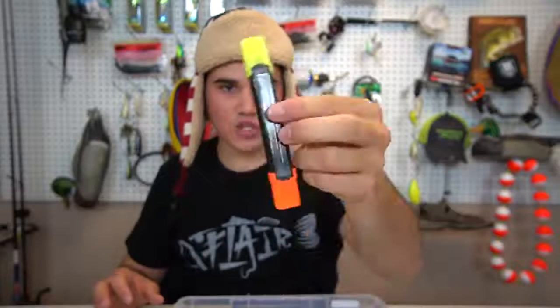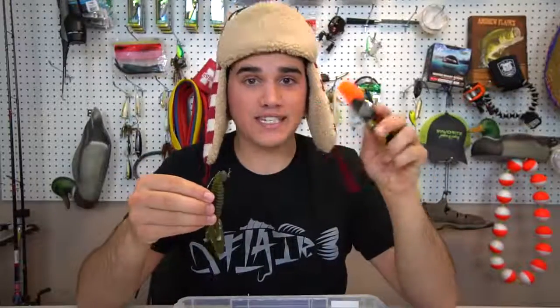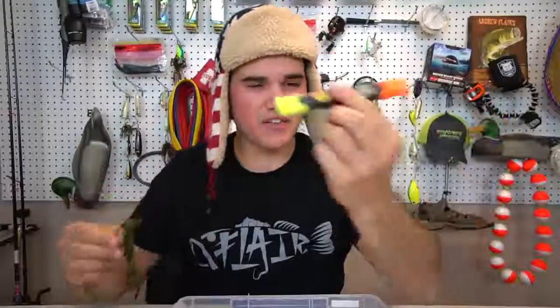One last thing I keep in my panic box is a color marker. If I catch a bass and it's got a crawfish in its mouth with orange pinchers, I can color the tips of my crawfish bait orange. They also come in chartreuse and other colors. It's got some scent to it and gives me a little extra edge.